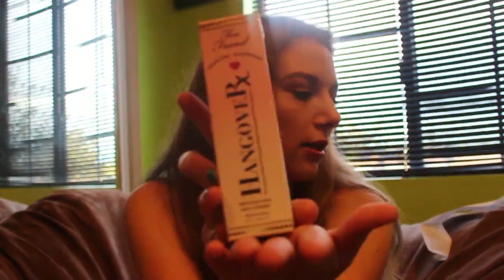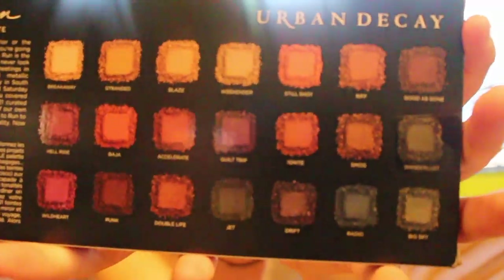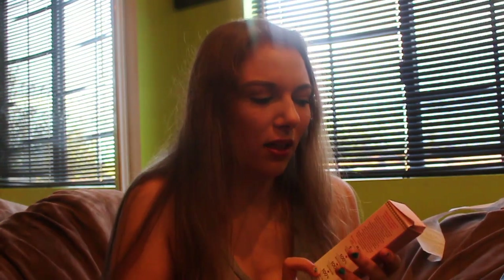This got smashed a bit. This is the Too Faced Hangover Replenishing Face Primer. I love this. I didn't even show you guys the back — it has these colors. I've used this before and I really like it. It gets tacky, it's hydrating, it's perfect, it's amazing. I think this one's like $30.